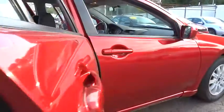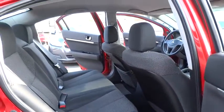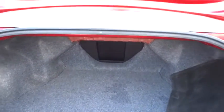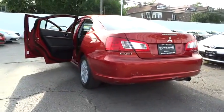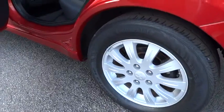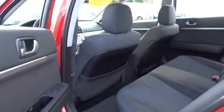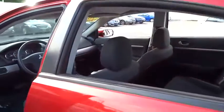Here are some of this vehicle's great options: passenger airbag. This isn't just a vehicle — it's an experience. So stop in for a test drive today.